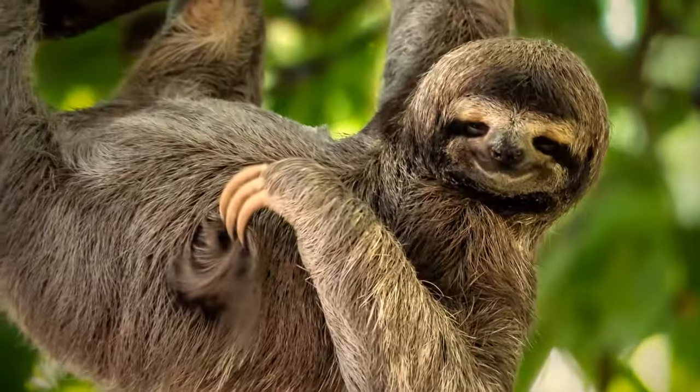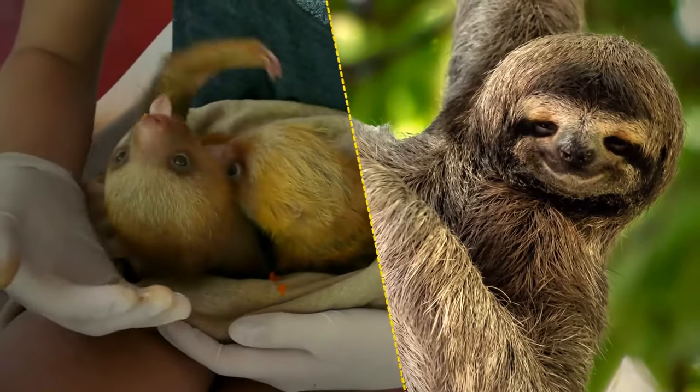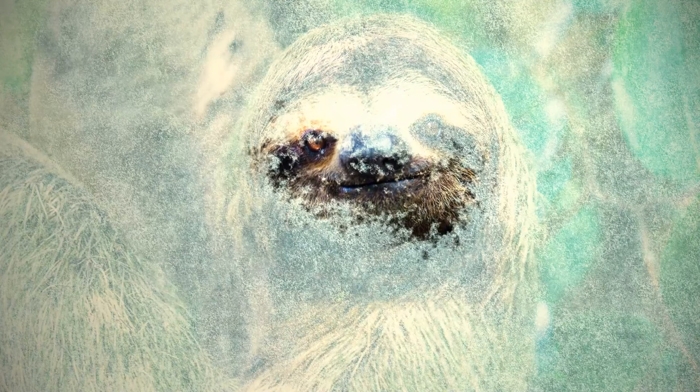Sloths can't shiver. Their fur is sometimes covered with algae, and when they get too hot or too cold, their metabolism shuts down.